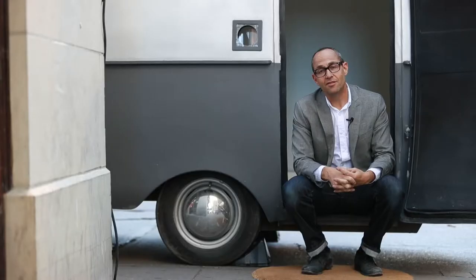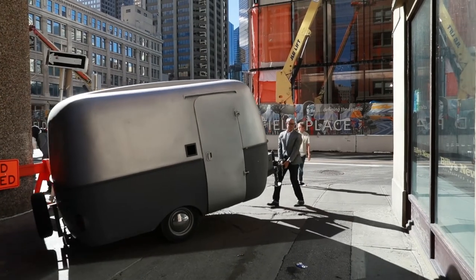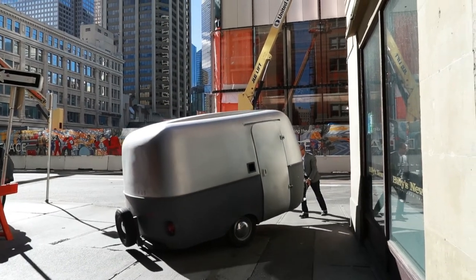The inspiration for this project is to build something big enough that they could step into and see how light behaves inside of a camera. It's a 1970s camping trailer that's been completely gutted on the inside. All the windows have been filled with new fiberglass to make the chamber light-tight.